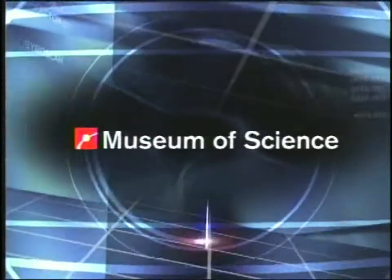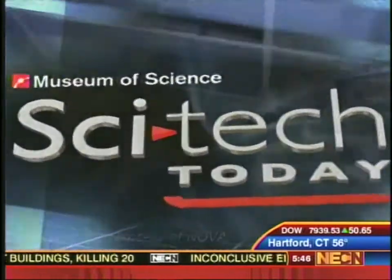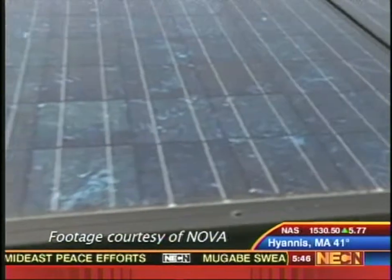Now from the Boston Museum of Science, SciTech Today on NECN. In SciTech Today, taking the financial sting out of solar energy — a new tax credit and nanotechnology may soon make it easier to run your home through the power of the sun. Tim Miller joins us now from the Museum of Science Boston to talk more.